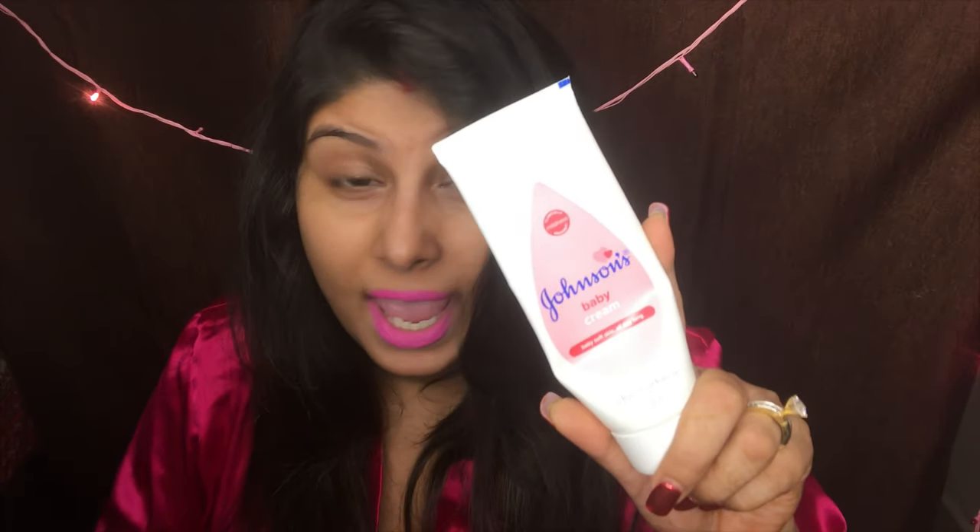Then I like to moisturize my skin. For that I use this Johnson's Baby Cream — the pink one. I've been using this for six to seven years and I really like it because it suits my skin. I want to try Biotique and Cetaphil at some point, but for now this is the best for my skin. It keeps my skin hydrated and moisturized for a very long period of time. This is the third step.